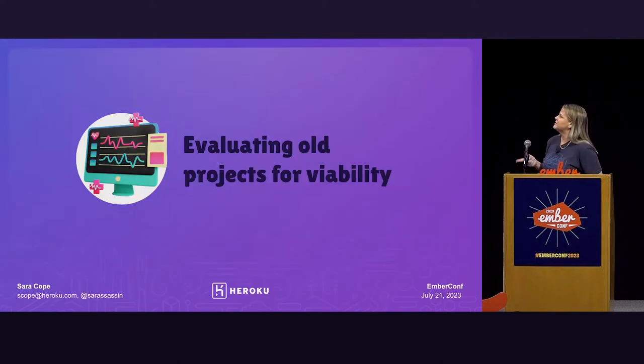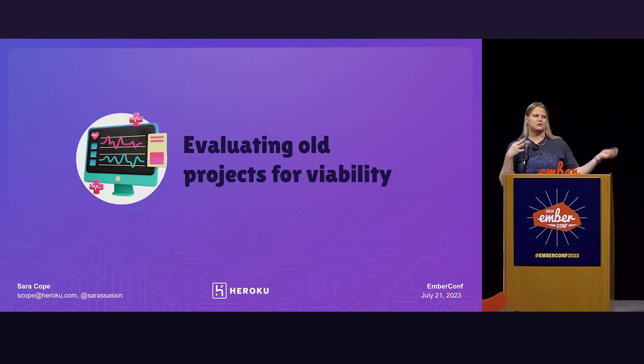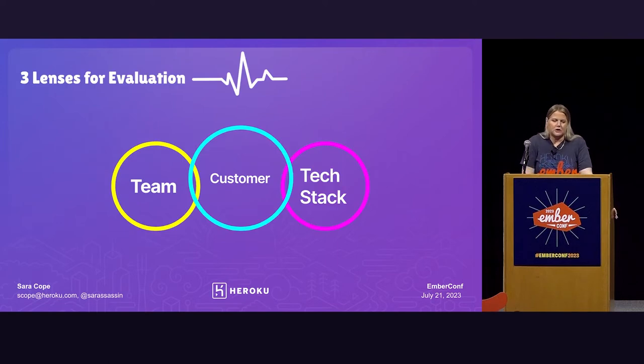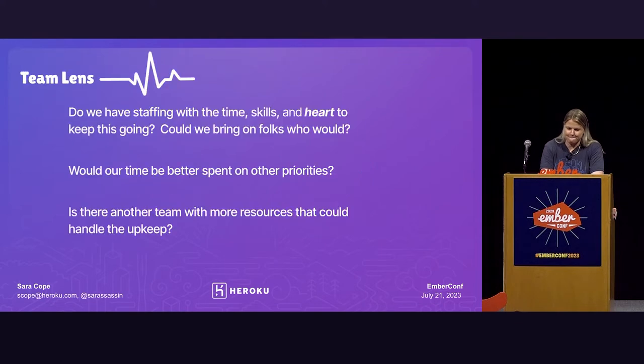So like I said, we've been working to evaluate a lot of our old projects for viability. We've had a lot of change within the Heroku organization — if you don't know, we're also owned by Salesforce — so there has been a lot of ebb and flow about the priorities, what we work on, and what we set aside. I've collected some questions and categorized them into three groups: the team, the customer, and the tech stack. Taking a look from the team lens, here are some questions you might want to ask yourselves.